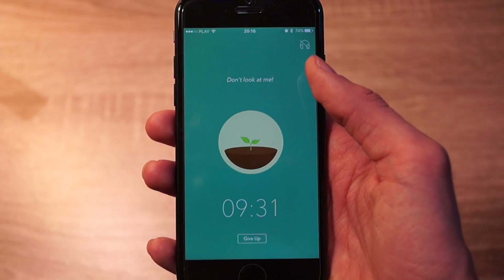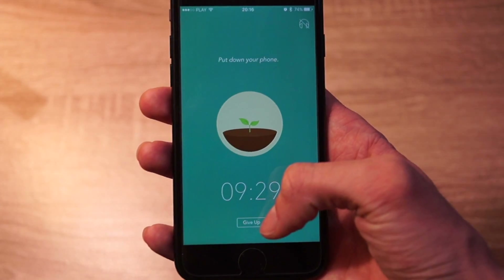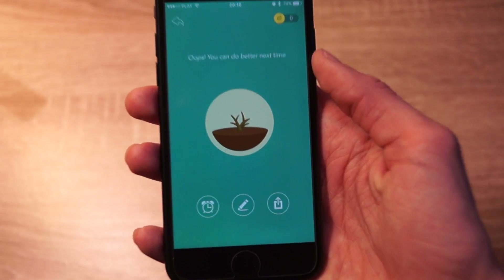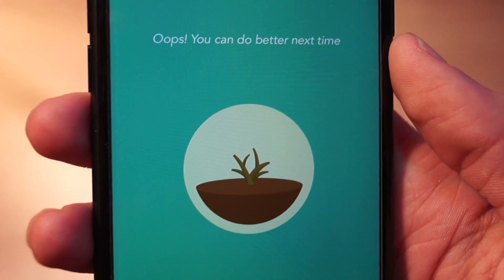The more times you stay focused, the more trees will grow in your forest. I think this app is really motivating and it definitely helps when you're a student or when you're learning something. Be sure to check it out on the App Store.